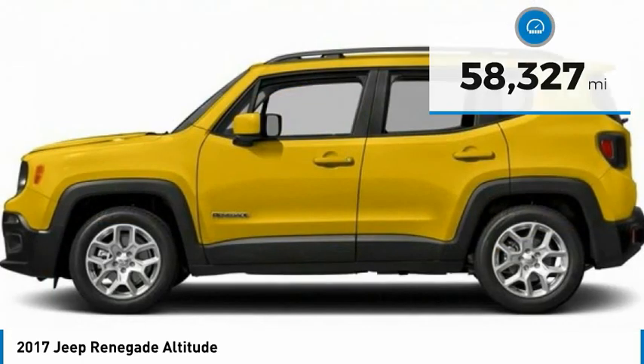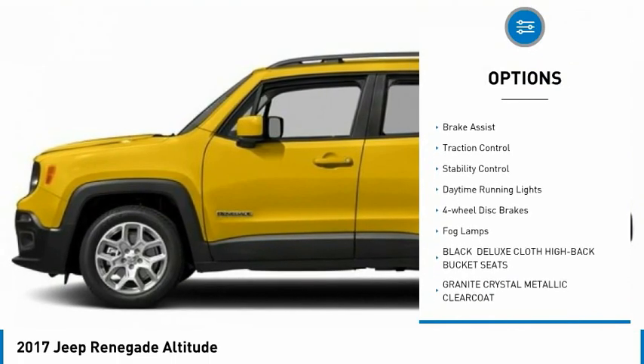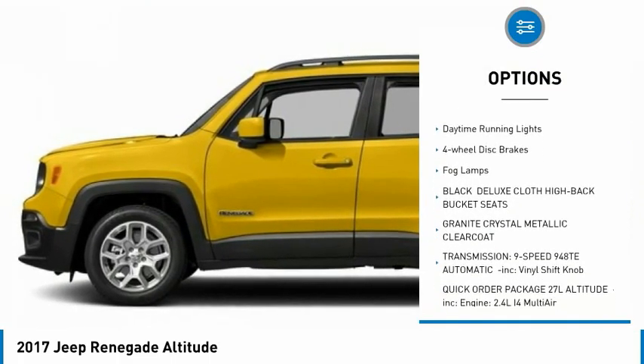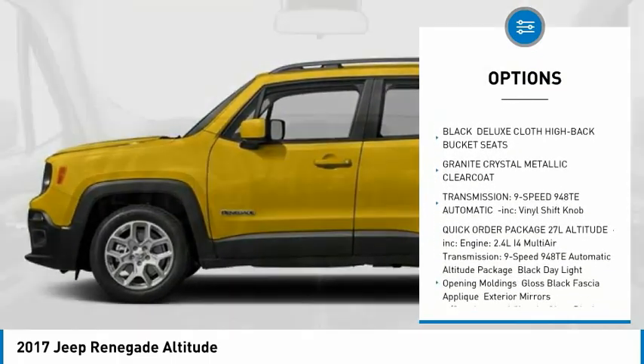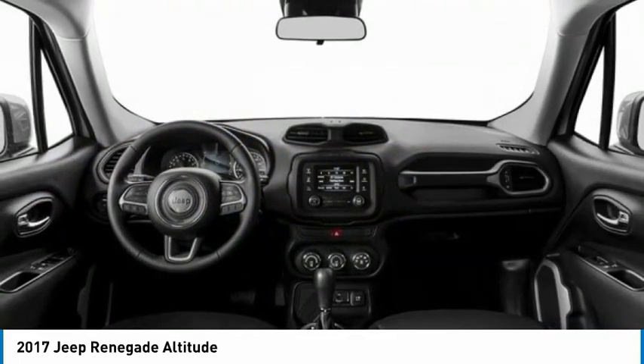Here are some of this vehicle's great options: tire pressure monitor, heated mirrors, aluminum wheels, rear spoiler, brake assist, traction control, stability control, daytime running lights, four-wheel disc brakes, and fog lamps.